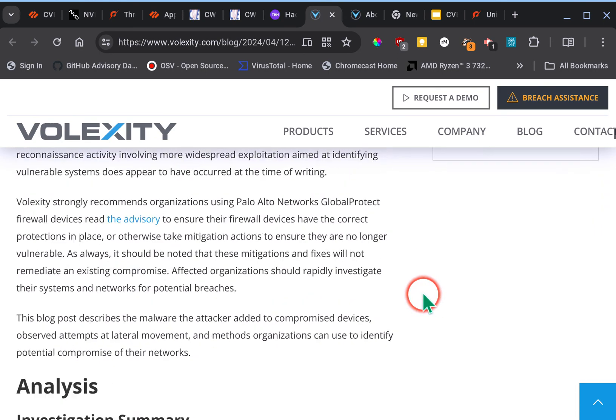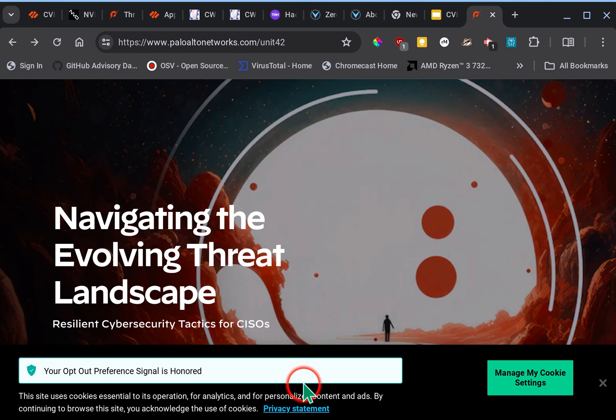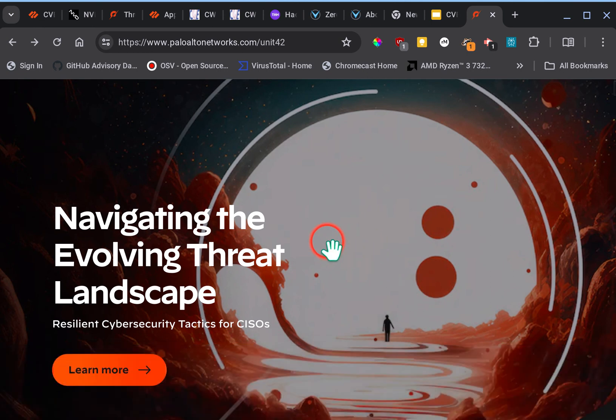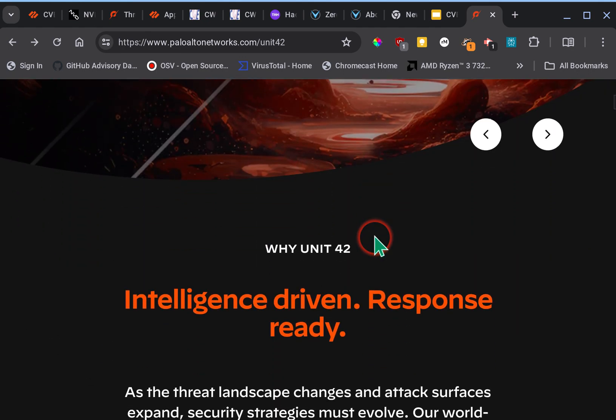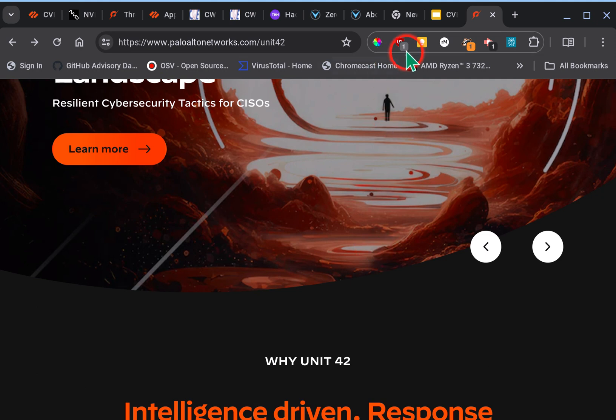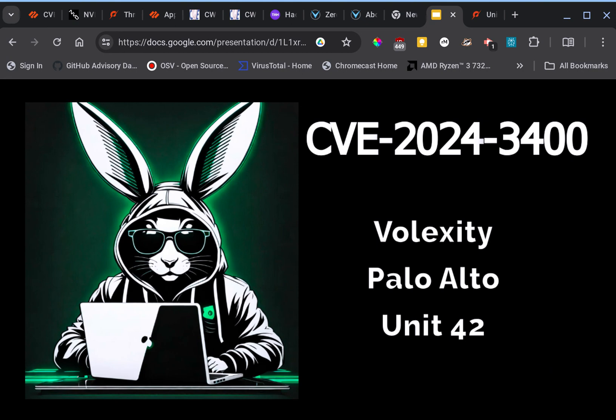April 12th, Volexity published its findings, explaining how it discovered the vulnerability and the processes going through to help fix it. Unit 42's page talks about what they do as an organization and what Unit 42 does for Palo Alto. In closing, CVE 2024-3400 is a recent vulnerability that has already been exploited in the wild — we hope it gets mitigated and resolved quickly.